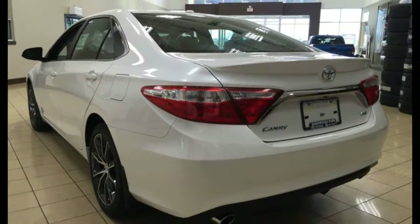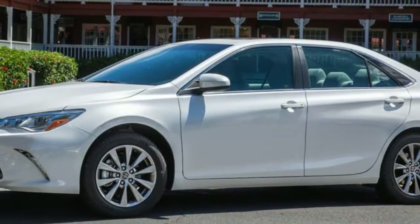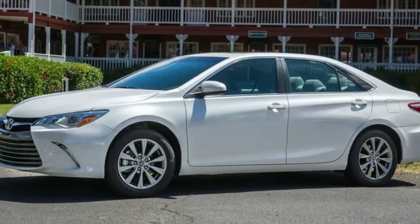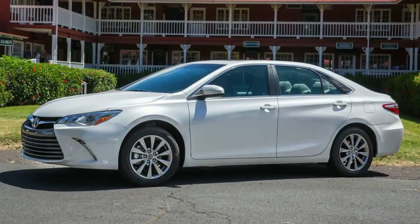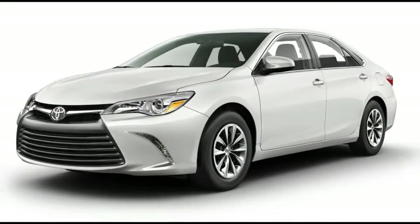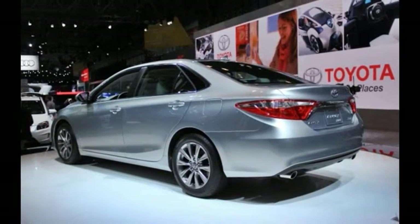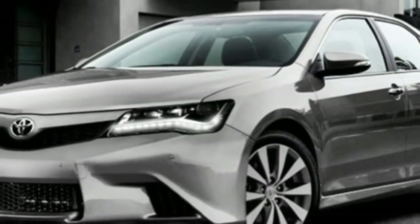The Toyota Camry midsize sedan has been America's best-selling car for as long as we can remember, in a competitive category that includes such strong entrants as the Honda Accord, Ford Fusion, and Hyundai Sonata. Last restyled for 2015, the Camry has changed little for the 2017 model year.